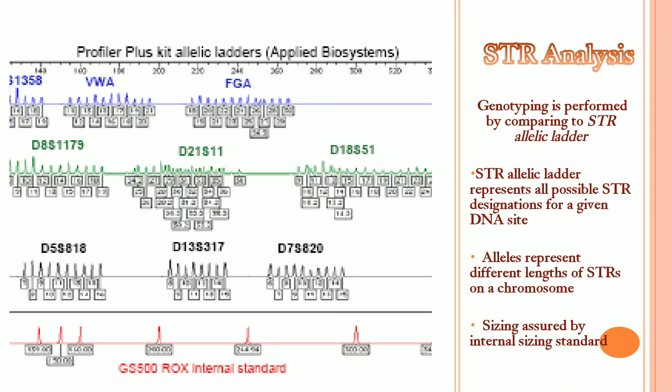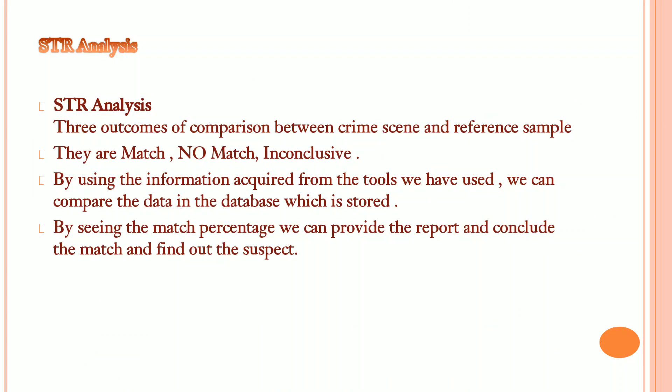In STR analysis, genotyping is performed by comparing to an STR allelic ladder. The STR allelic ladder represents all possible STR alleles for a given DNA site. There are three possible outcomes: MATCH, NO MATCH, and INCONCLUSIVE.